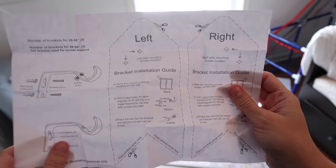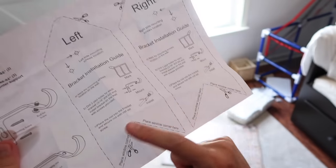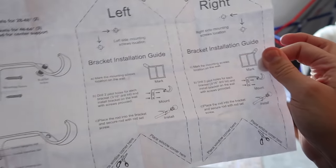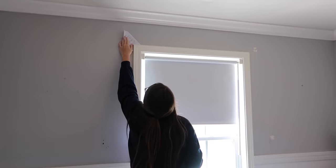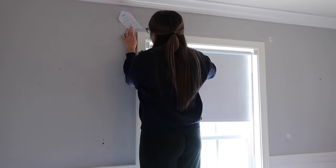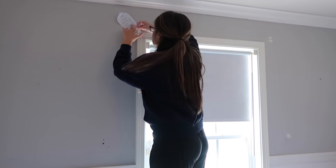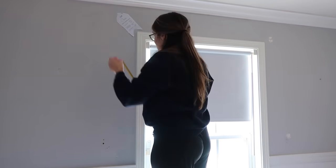Look what came with the curtain rod — I've never seen this before. It's kind of neat. It has this template to cut out and put on the windows to help you measure placement. Now, I didn't put those papers directly on the window like you're supposed to, because I wanted the curtain rod to be higher up and wider than the window. That way the ceilings would appear a little bit taller and the window would appear a little bit bigger.